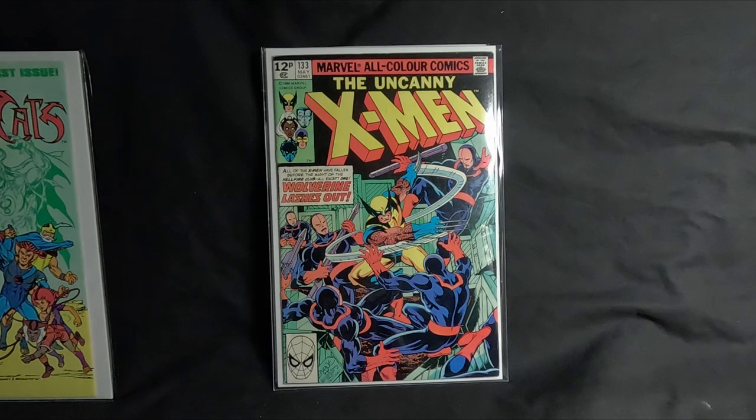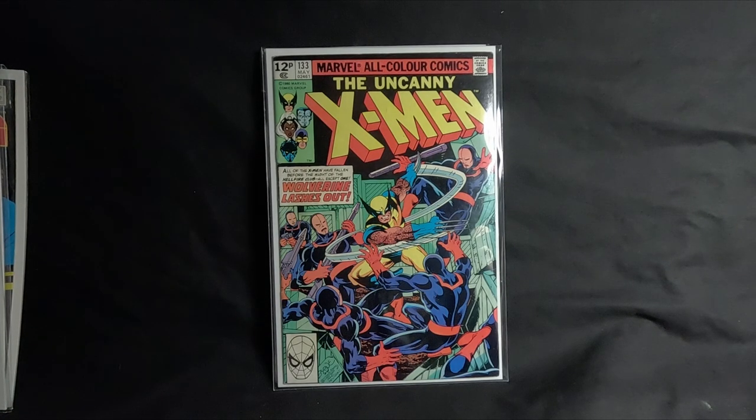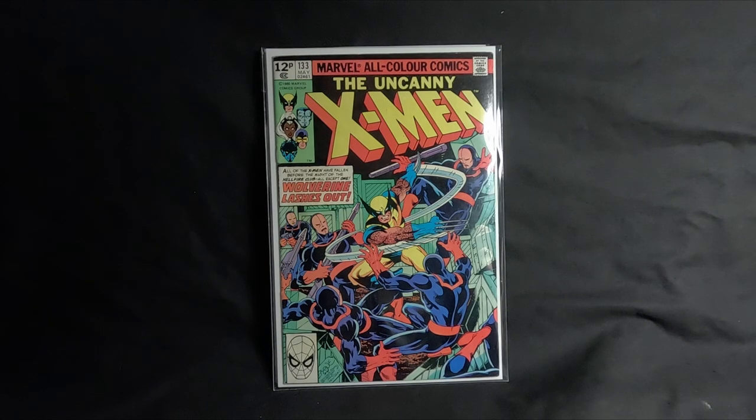Number two is Uncanny X-Men 133. Everyone loves the older X-Men and Wolverine series. This issue came out in 1980 — it's the first Wolverine solo cover and it's the first confirmed storyline featuring Wolverine's healing factor. Before this issue it was only hinted at; this one confirms it.